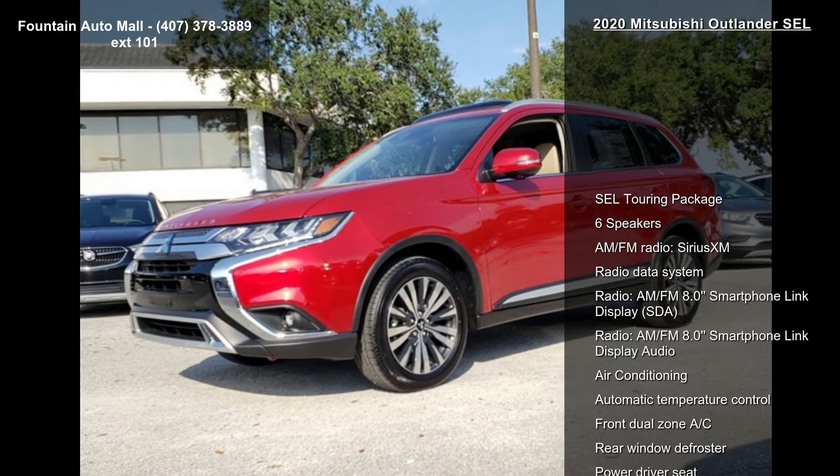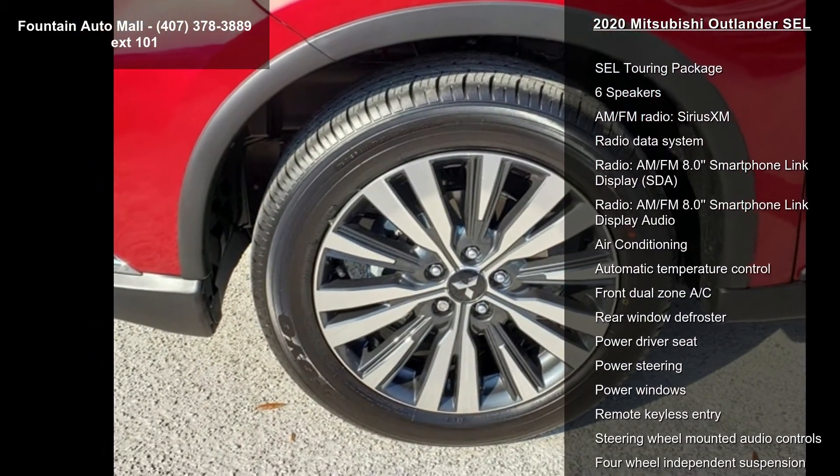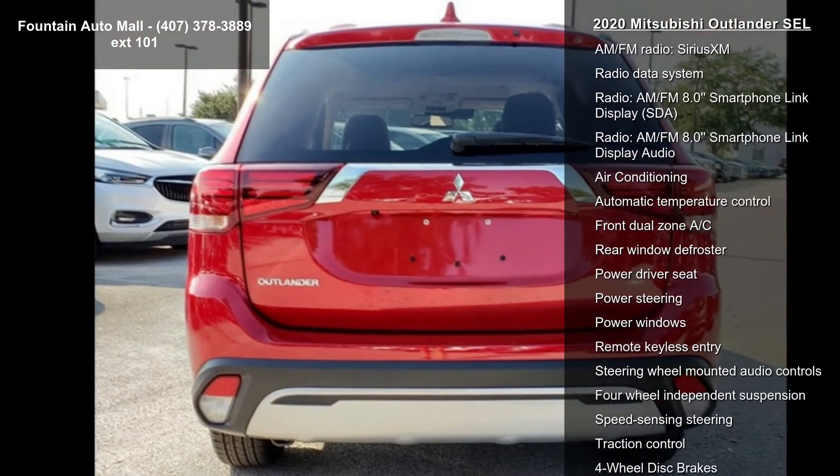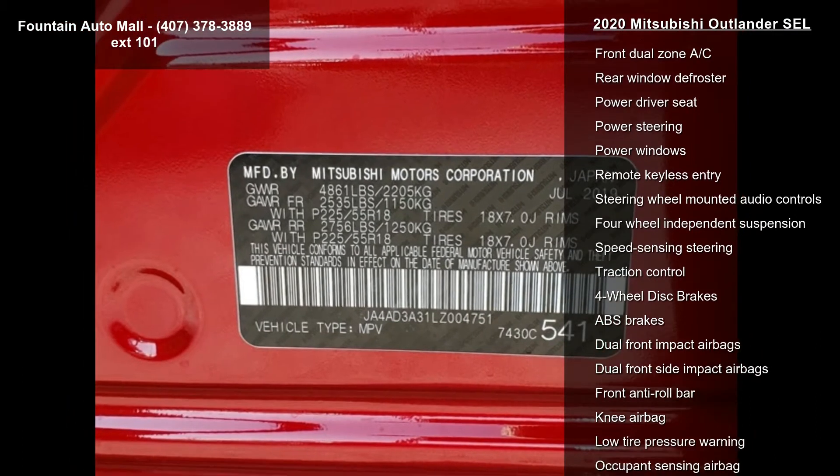Some of the top features included with this vehicle are: SEL Touring Package, 6 Speakers, AM/FM Radio, Sirius XM, Radio Data System, Radio, and AM/FM 8.0 Smartphone Link Display.